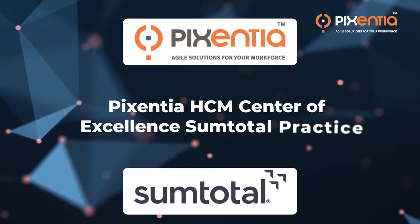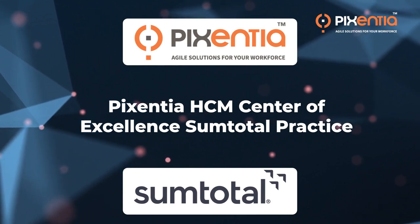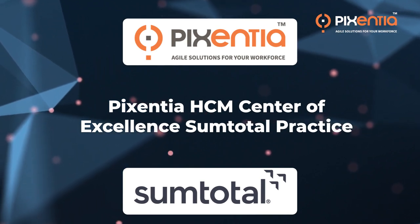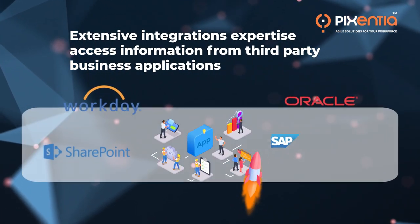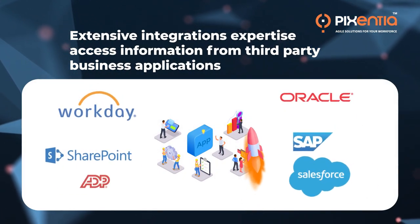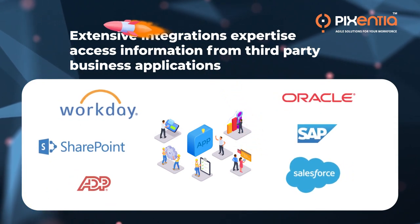Introducing Pixentia Human Capital Management Center for Excellence to help SumTotal customers move successfully from the drawing board to the cloud. With our extensive integrations expertise, we give you the ability to access information from third-party business applications directly into your SumTotal applications and vice versa.